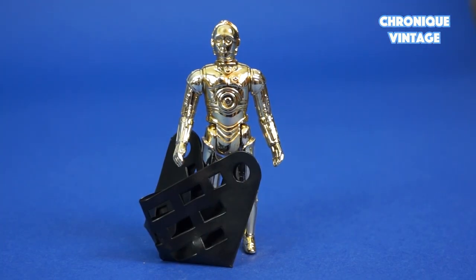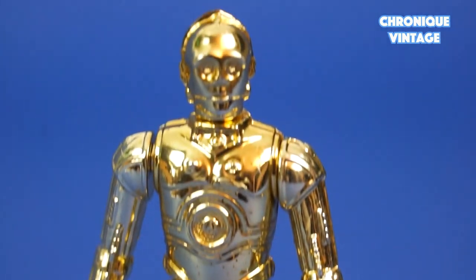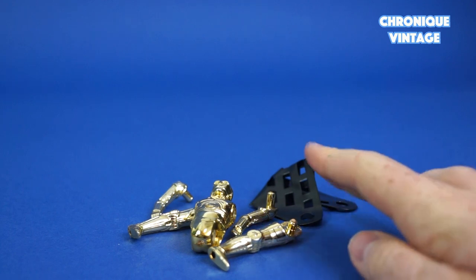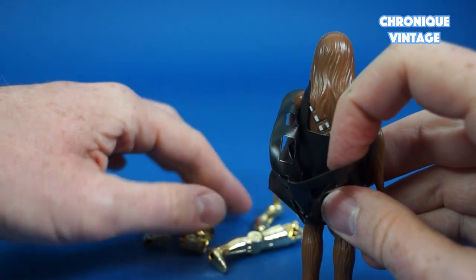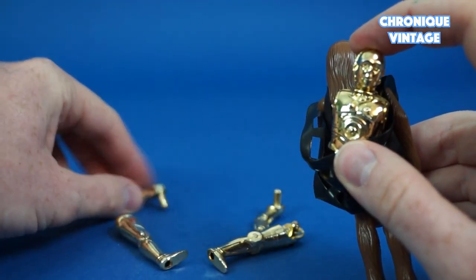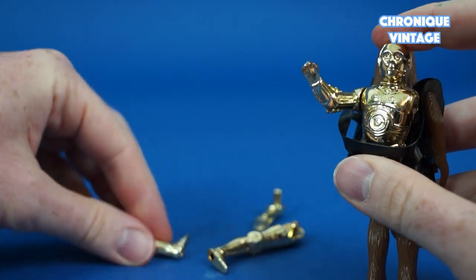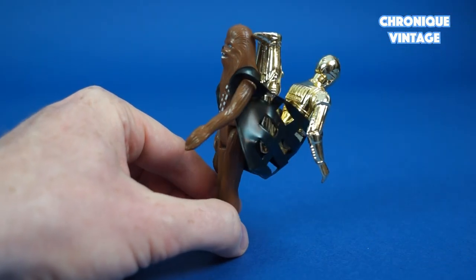C-3PO is a brilliant gold color figure who now comes with a large backpack. Arms and legs are detachable to recreate the Stormtrooper attack on Cloud City. Place the backpack on Chewbacca's back to hold C-3PO pieces, starting with C-3PO's body, then plug the right arm into the body and add both legs on the back and the left arm to recreate the Rebels' Cloud City escape.